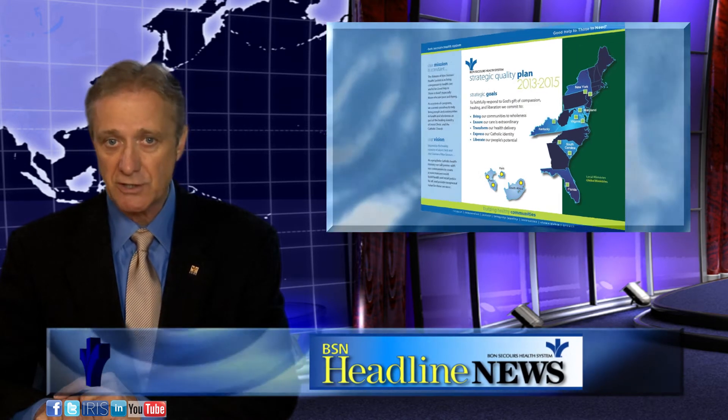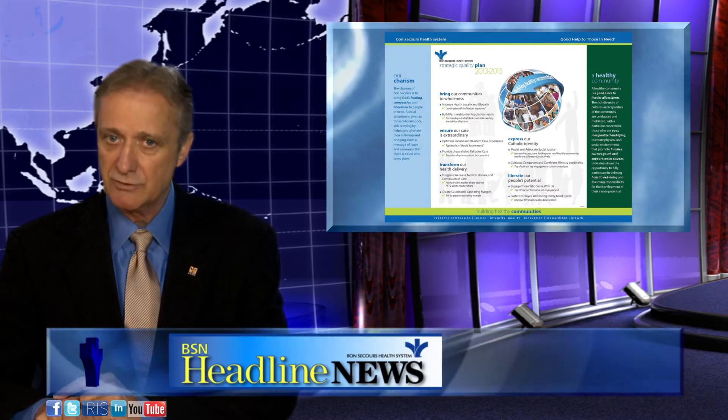Next week, we'll have our final SQP installment where Rich talks about liberating our people's potential.